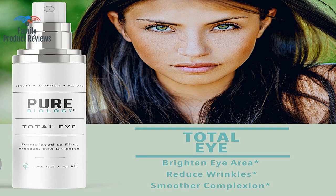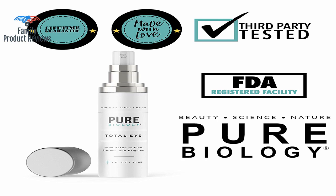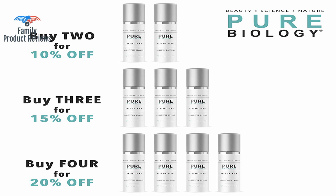Not sure about any real lasting results, but it has a nice texture, absorbs nicely, no odor, and no skin reactions. The product works well for dark circles and wrinkle-free skin around the eye. Only thing bad is the scent, but it's mild so not a deal breaker at all.